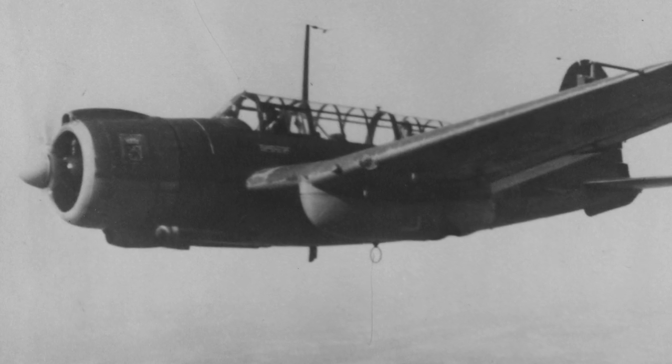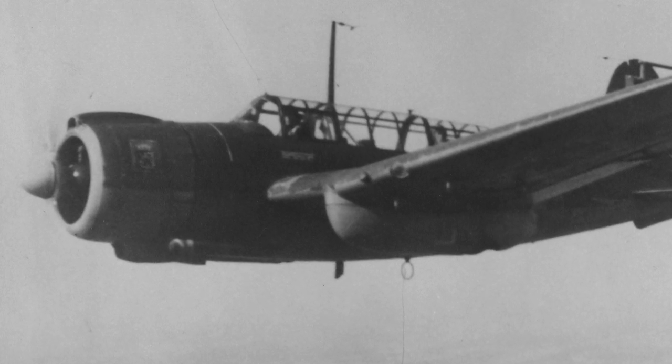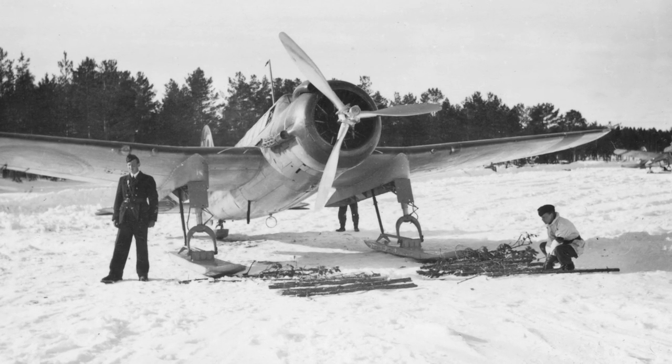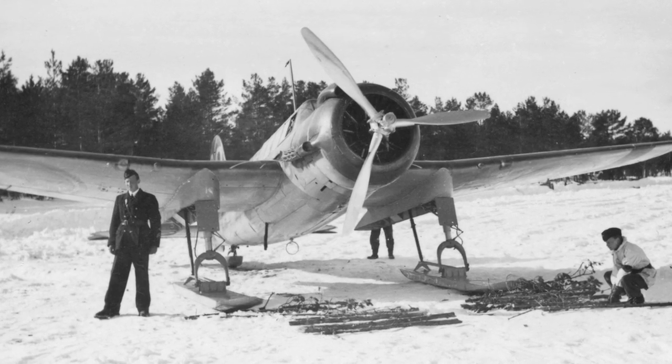In late 1944 and early 1945, 15 SAAB 17s were made available for the Danish brigade in Sweden, which was planned to assist in liberating occupied Denmark from the Nazis. However, Germany surrendered before the brigade was put into action.